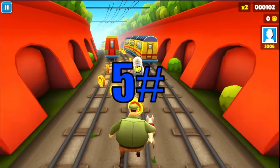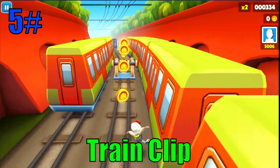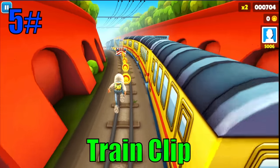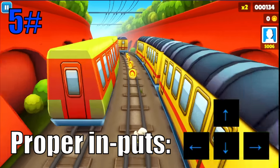Coolest glitches in Subway Surfers. At number five we have the train clip. This is a well-known glitch and it is especially useful in no coin challenges. These are the required inputs to perform the glitch.